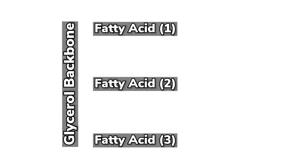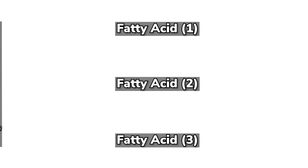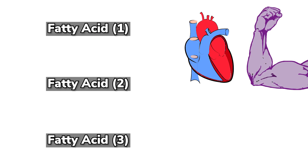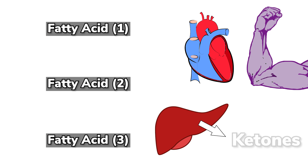A triglyceride is basically a glycerol backbone and three fatty acid chains. Through an enzymatic process, those fatty acid chains are cut off of that glycerol backbone. That glycerol backbone can be used to make some glucose, but not very much. The fatty acids themselves can be used by certain muscles, and they're going to be turned into ketones.